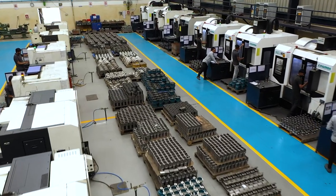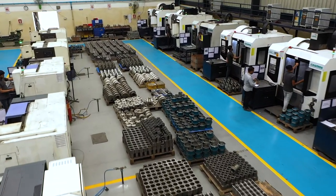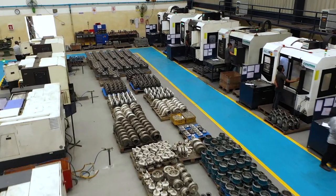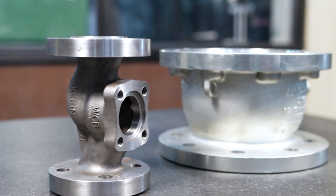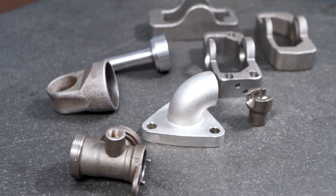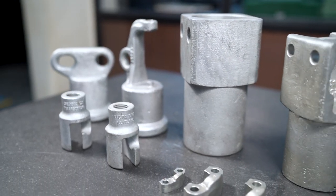We have the ability to manufacture some of the most complex and overwhelming components efficiently. Over the years, our products have become a synonym of unbeatable precision, robustness, and high performance.